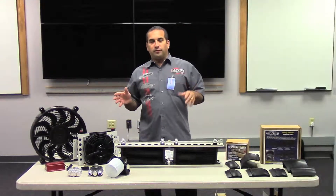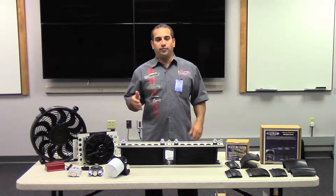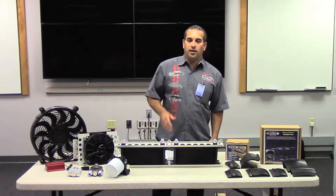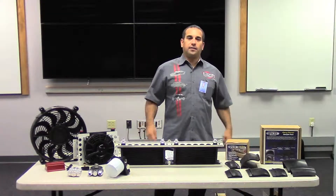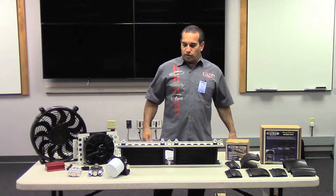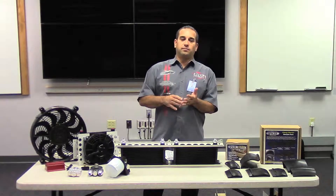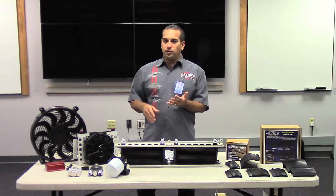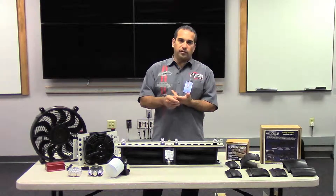I'll give you a quick rundown. Our company started in 1955, family owned and operated. I'm third generation, and we've made lots of automotive products over the years, and now these are our two main lines. First, on the Duraily side, we make fluid coolers. The fluid coolers are used for engine, transmission, power steering, differential, and fuel.